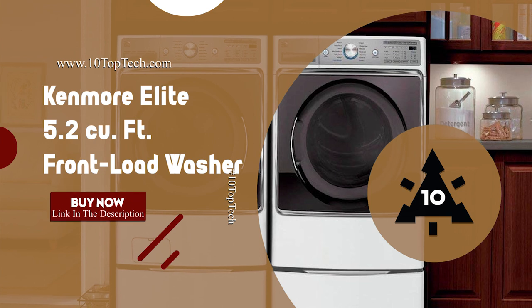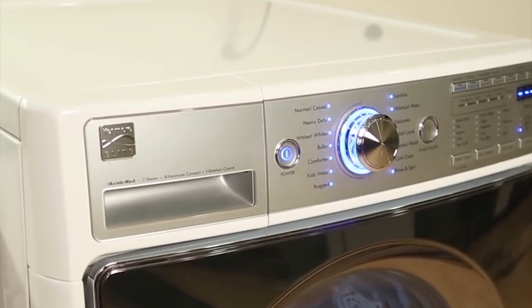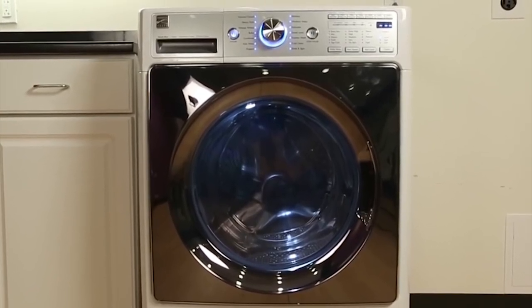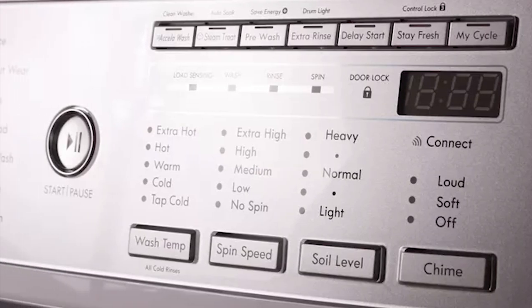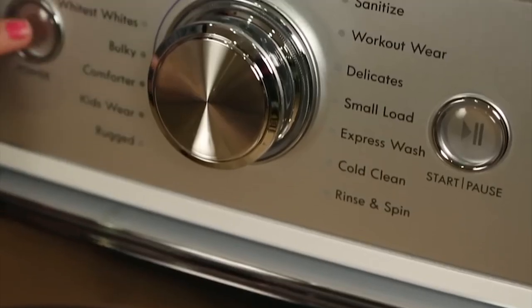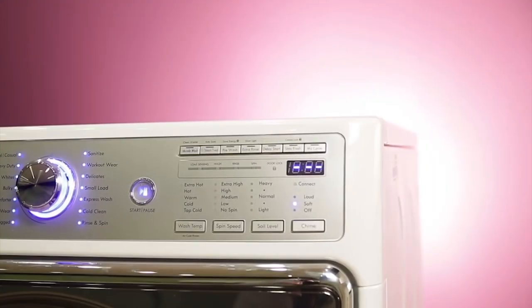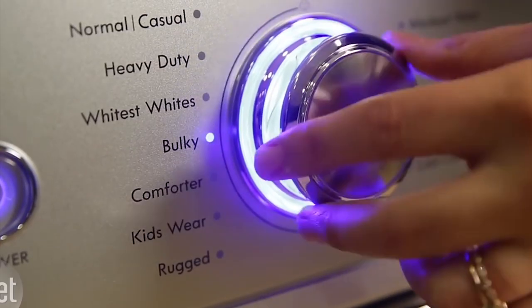Number 6: Kenmore Elite 5.2 Cubic Feet Front Load Washer. It is one of the best washing machines in 2020, designed to handle loads of towels, hampers of laundry, and even oversized comforters. The Kenmore Elite 5.2 Front Load Washer comes equipped with a direct-drive quiet motor and an LED touch-button advanced control panel for smooth operation. Most importantly, the Kenmore Elite 5.2 is equipped with smart motion technology blending six wash motions for customized care of fabrics. It also features nine custom cycles, five soil levels, five water temperatures, and five spin options.